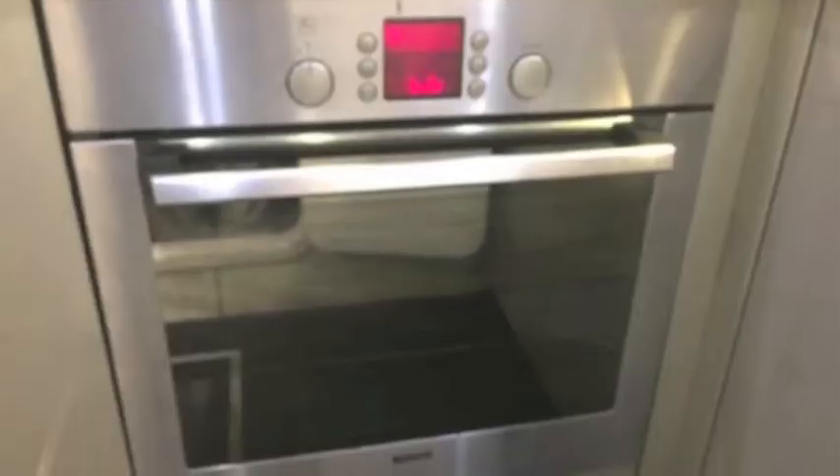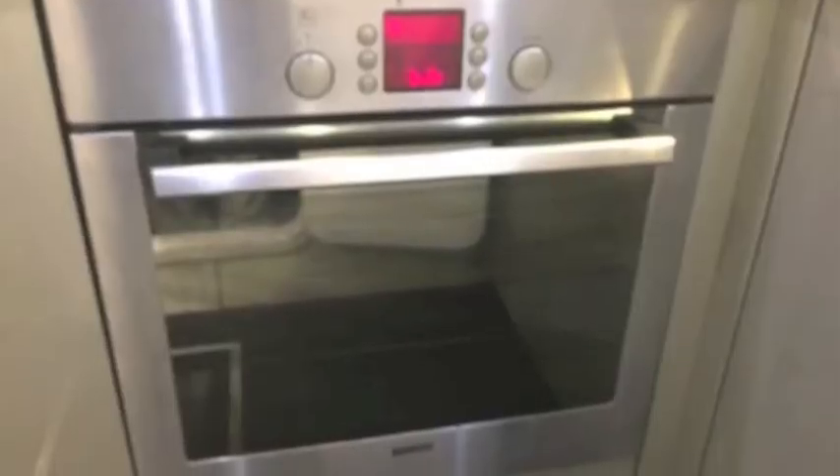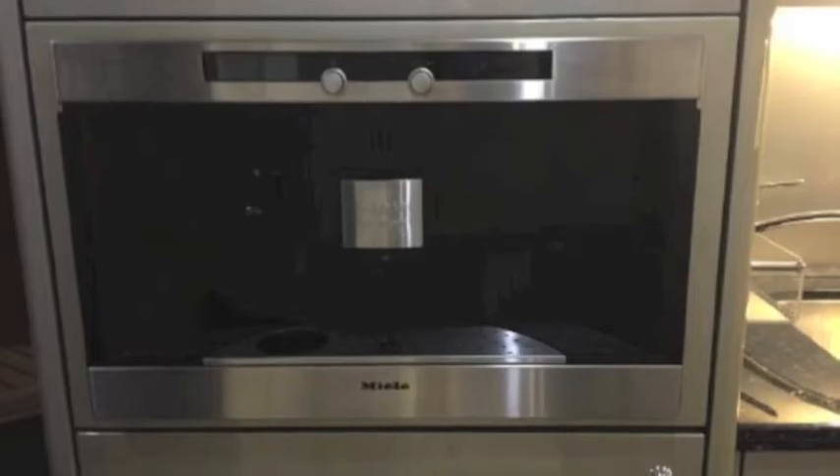The galley is magnificent with all the equipment you want. It's got double ovens — here's the second oven — and a great wine cooler.